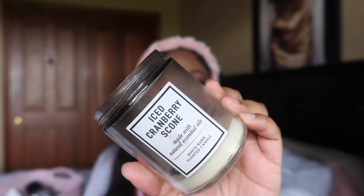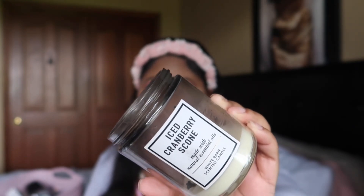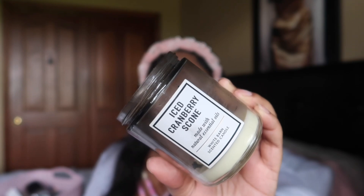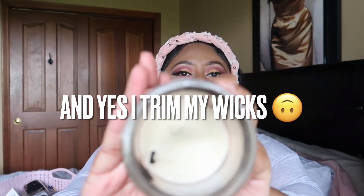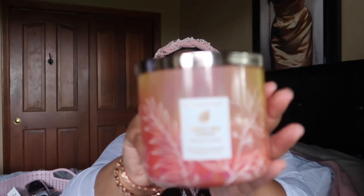This next candle I went through was Iced Cranberry Scone — a 75% off candle from the semi-annual sale, either last summer or winter. It was a nice candle but didn't have a crazy throw. I completely forgot about it and had to go ahead and finish it up. One thing I noticed — I wasn't watching the candle and the wick moved all the way to the side, which started burning the glass. That's pretty scary, so I'm glad I caught it and put it out quickly to avoid any accidents.